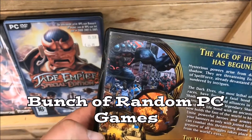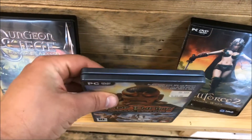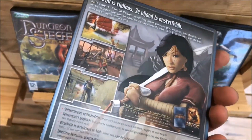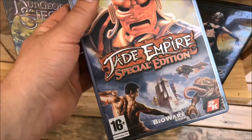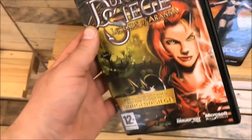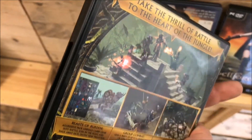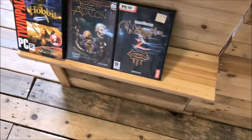And here we have a bunch of random PC games. Some of these I know because they're ported to various consoles, and others I don't know squat about. Like I said in other videos, I'm not really a PC gamer. Big box PC games - yeah, I'm picking those up. But these loose PC games I'm just leaving in the store - it's not my expertise.